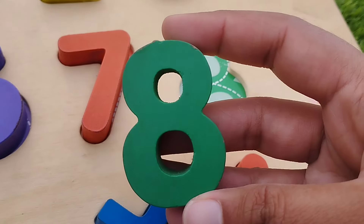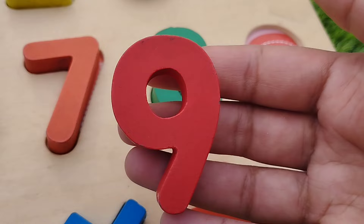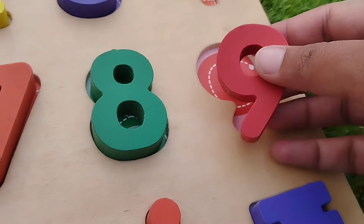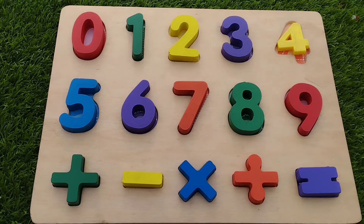Number 8. The next number is number 9. Number 9. They are wooden numbers 0 to 9.